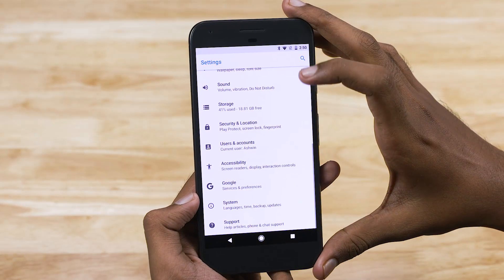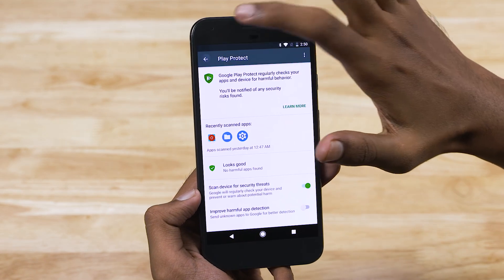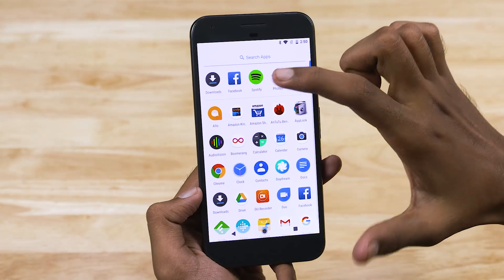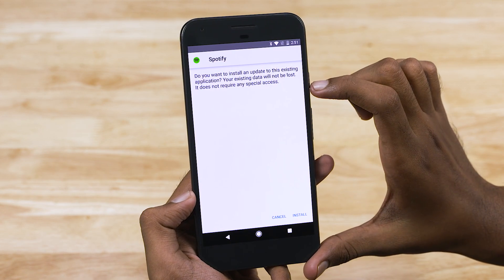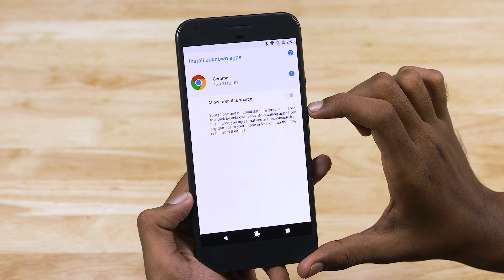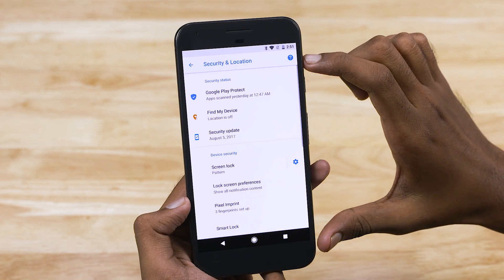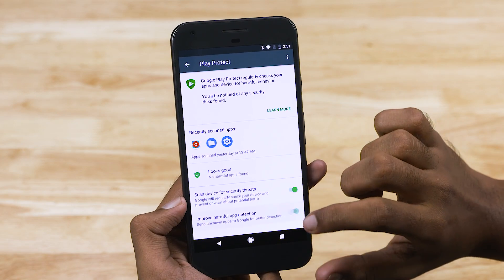Now we are down to the last three features, and these are all under the hood. Google has tightened the screws on security. The first measure is that installing APKs from unknown sources now requires you to verify each new source of download. While this can be irksome, it will help a lot of people from unintentionally installing apps downloaded from shady websites. Google Play Protect also makes an appearance, but that is present for all Android devices running the latest version of Play Services, and not just exclusive to Oreo.